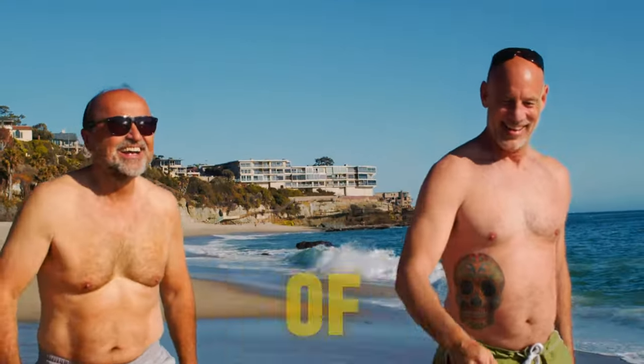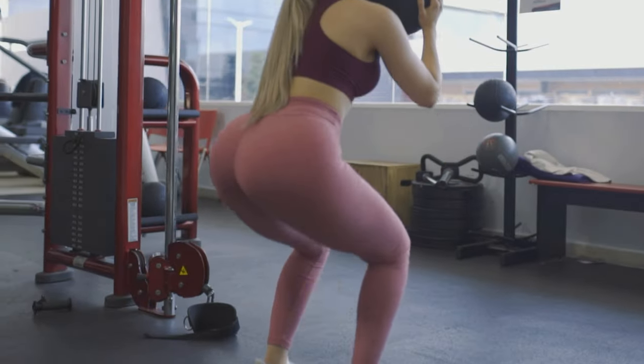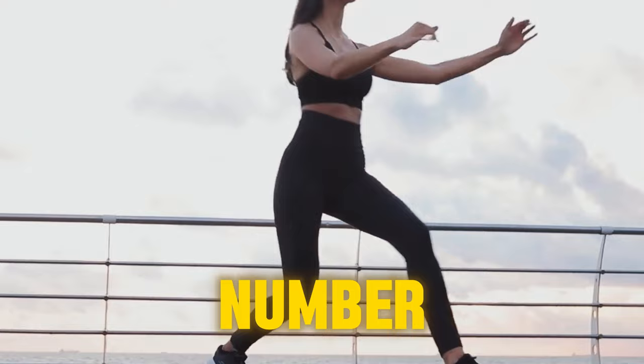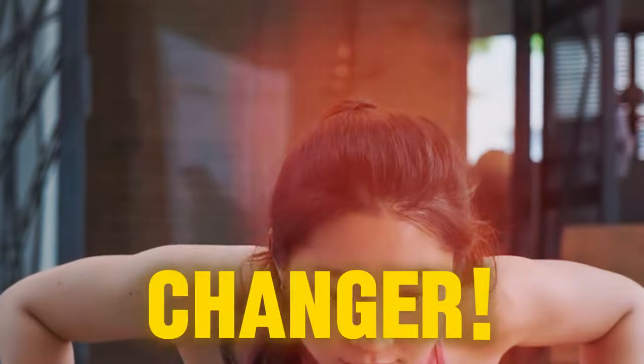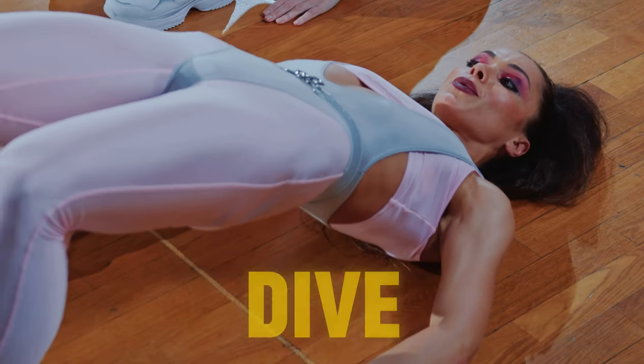Looking to keep yourself feeling young and full of life? You're in the right spot. I'm here to share with you the top 5 exercises that fight aging. Trust me, you don't want to miss out on number 5 — it's a real game changer. Stick around until the end of this video to catch all the details. Let's dive in.